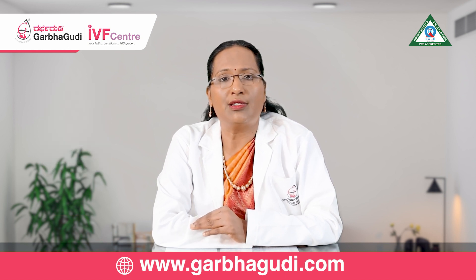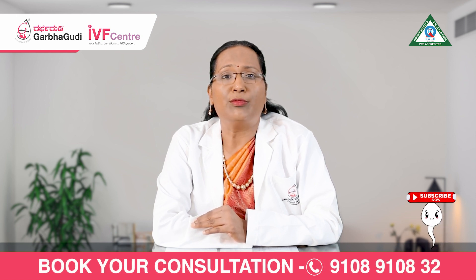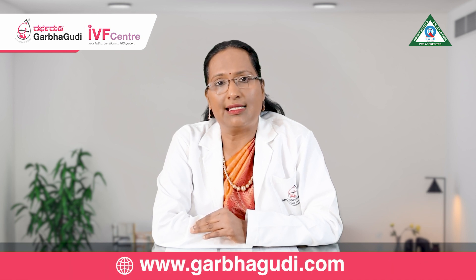The success rate of an IUI program is about 10 to 20%, and the maximum number of cycles a woman can undergo of IUI is about two to three cycles.